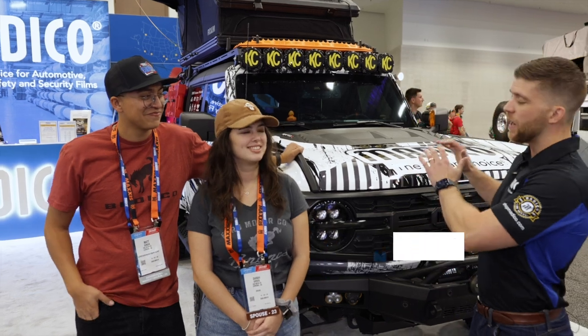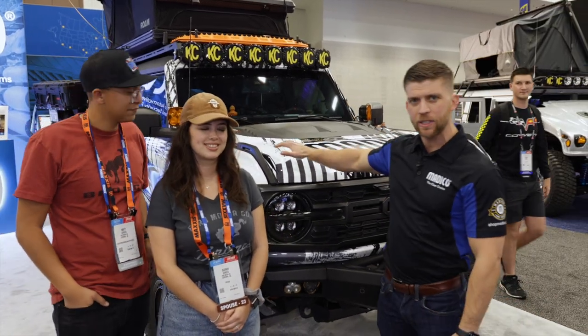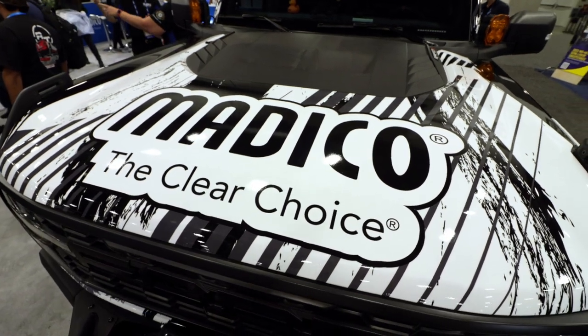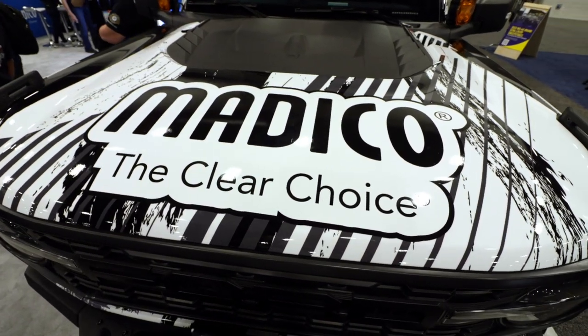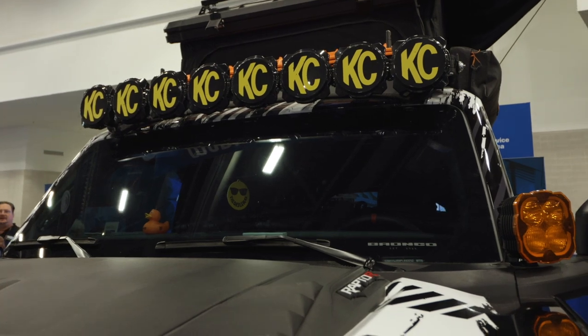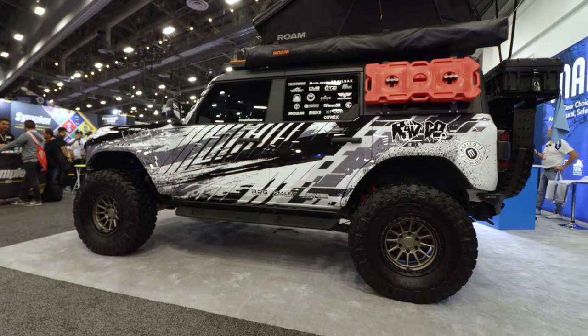We're here at the centerpiece of our 2023 SEMA booth: this Bronco Raptor. We've partnered with Rad Media Co's Matt and Sarah Gergetts. They got this fabulous custom vinyl wrap, and we've protected the entire vinyl wrap with our Protec HD paint protection film. The entire Bronco is essentially encapsulated with either our Protec PPF paint protection film or our ClearPlex windshield protection film on the front windshield.